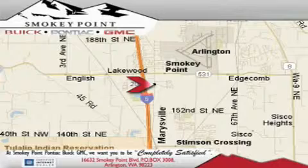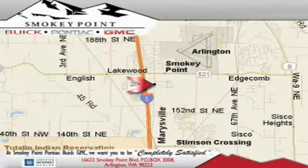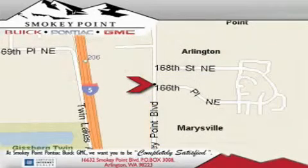Smokey Point Buick Pontiac GMC is conveniently located right off of Interstate 5 in Arlington. Smokey Point provides excellence in sales and service of new Buick, Pontiac, and GMC products, along with a huge selection of pre-owned vehicles. Come visit us today or call 1-800-869-7119 to schedule an appointment.